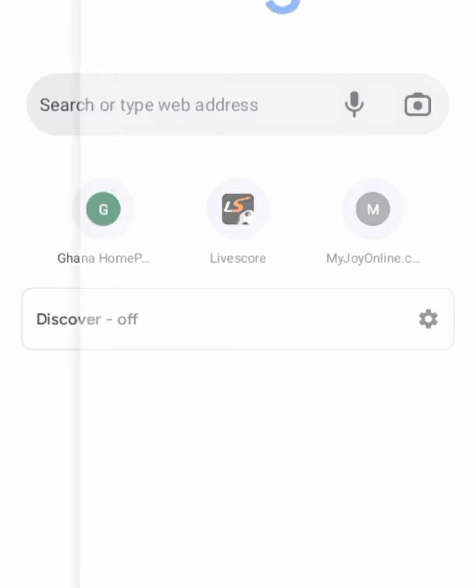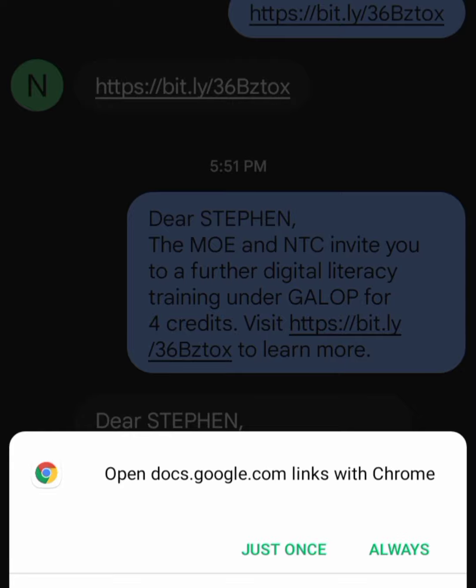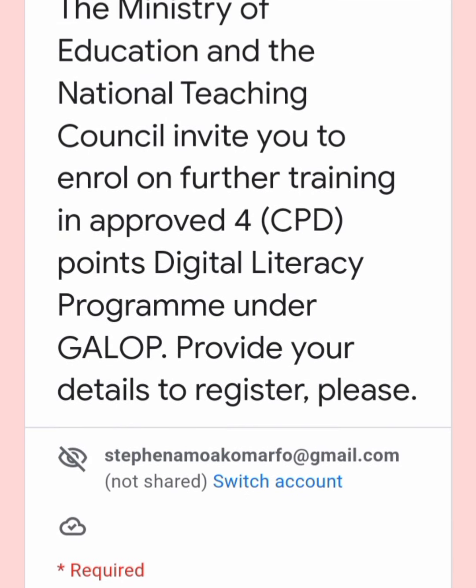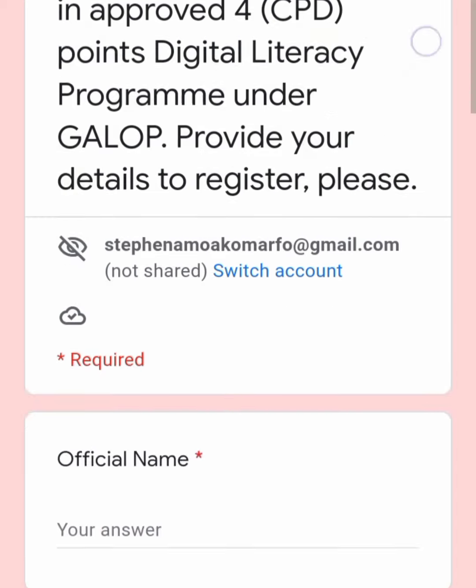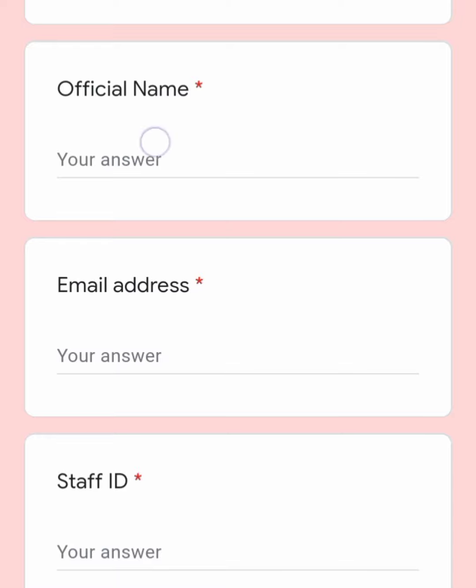When I tapped on it, it opened a Google Form for me — of course your internet connectivity has to be on. I selected a browser and it opened like this. It says: "The Ministry of Education and the National Teaching Council invites you to enroll on further training in an approved four CPD point digital literacy program under Gallup. Provide your details here to register."